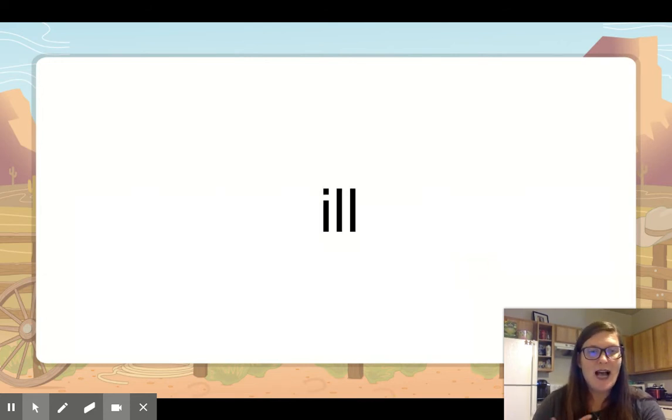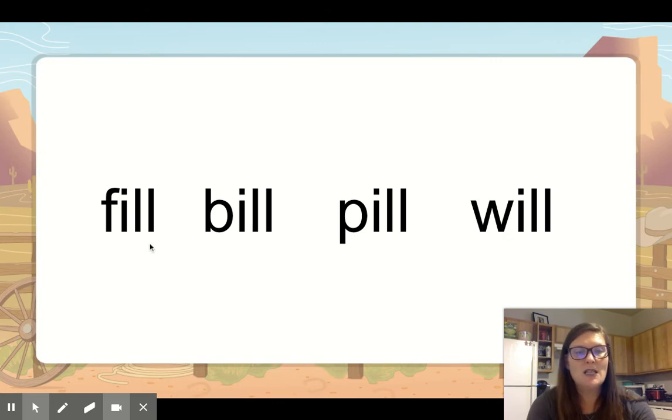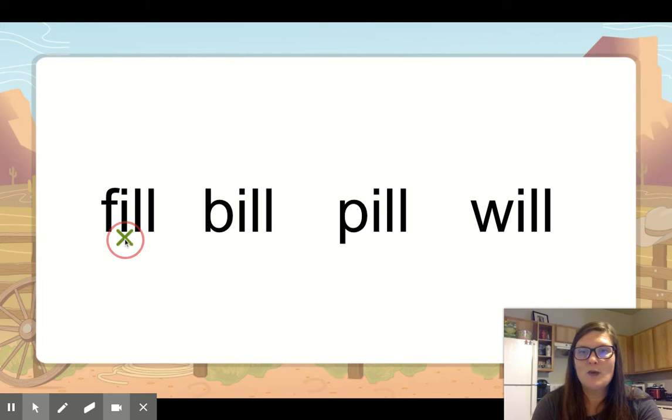Same with the I — when it is followed by the double L, it basically keeps the same thing, that I sound: ill. But we mark the vowel and arc the vowel combination. So these words are our I-L-L words. Let's read them: F, ill — fill. I have my straight line first here: ill — bill. Same thing works with the P, but the straight line goes down: pill. And this one: will.